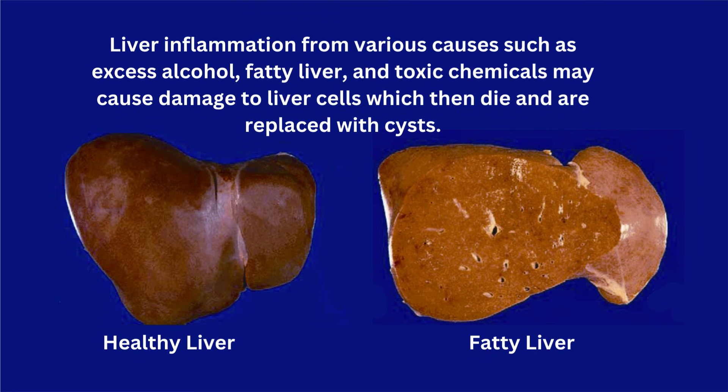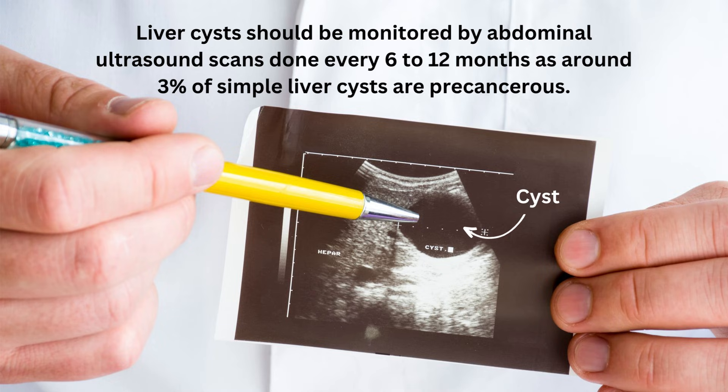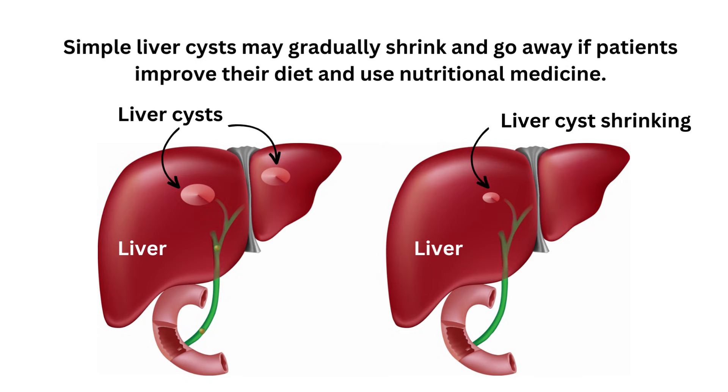It is important to try and stop more simple liver cysts from forming. Thankfully, the liver is able to repair damaged liver cells and grow new liver cells if you use the strategies of nutritional medicine. Liver cysts should be monitored by abdominal ultrasound scans done every 6 to 12 months, as around 3% of simple liver cysts are precancerous. This is a low percentage, and people with liver cysts should not feel anxious. Simple liver cysts may gradually shrink and go away if patients improve their diet and use nutritional medicine.